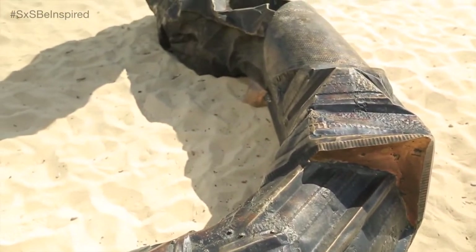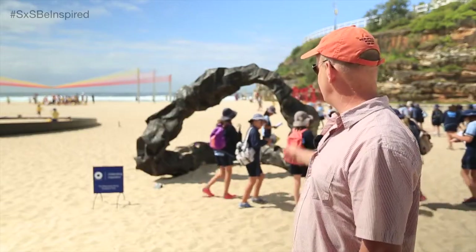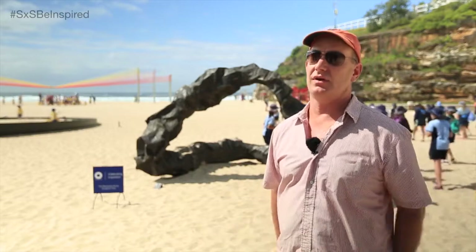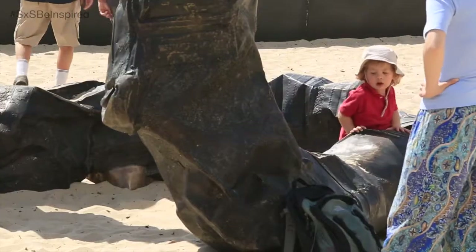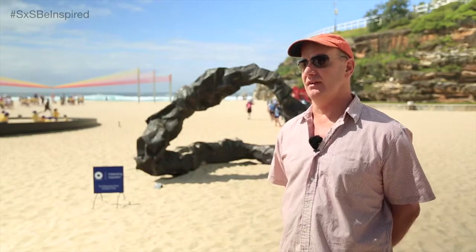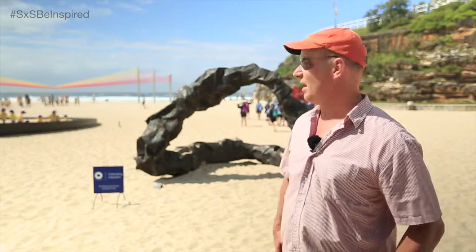Here it sits up on the beach and it almost becomes a little bit of a bench in this sense, but it's also very kid friendly. You can play on it, you can climb on it. I really enjoy when people get inside of my work. To inspire the kids is one of the greatest parts of Sculpture by the Sea and as you see there are so many of them out here today.